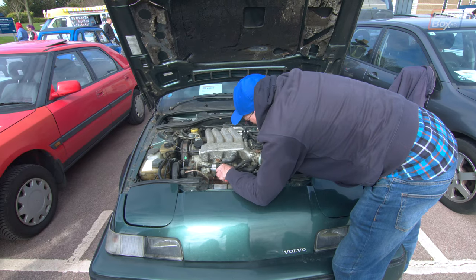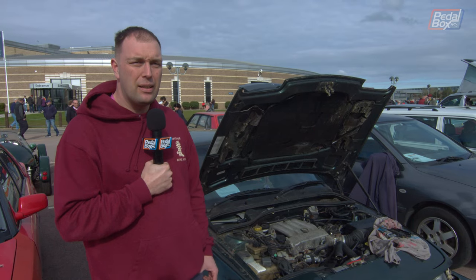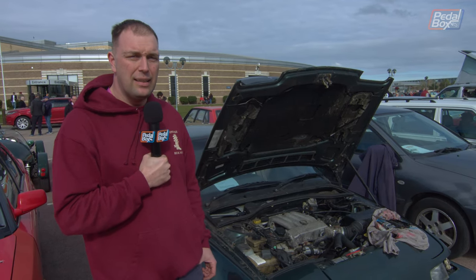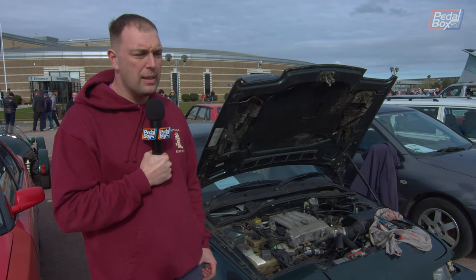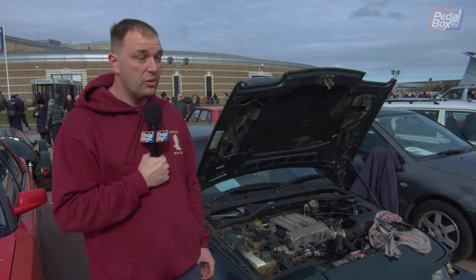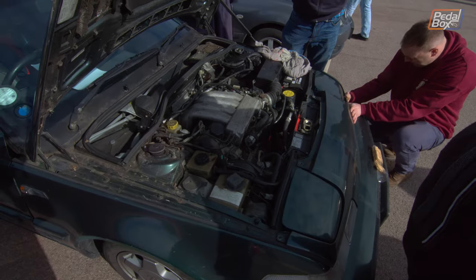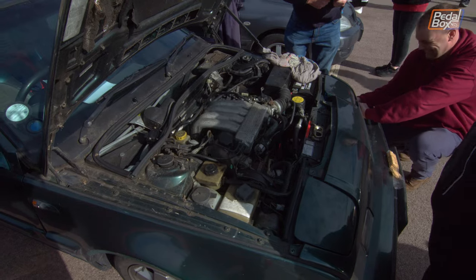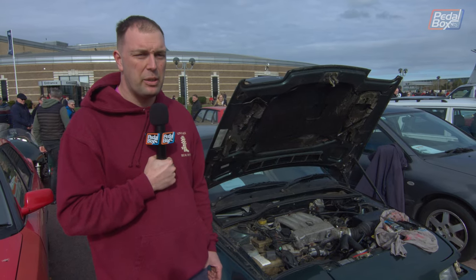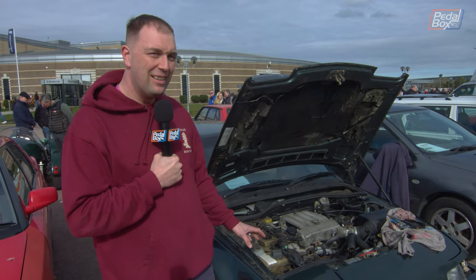Now it's got an MOT and hopefully by the end of the day it'll be running again. Next to do is sort out a little bit of bodywork — it's had new rear arches tacked in, I just need to grind them, fill them and spray them the correct colour. The engine's not original but it's the correct engine — it came out of a 440. The previous one wasn't salvageable but that came with the car; the cam belt and clutch had already been done, so touch wood that should all be fine. Unfortunately a bit of rubber decided to perish and split today.